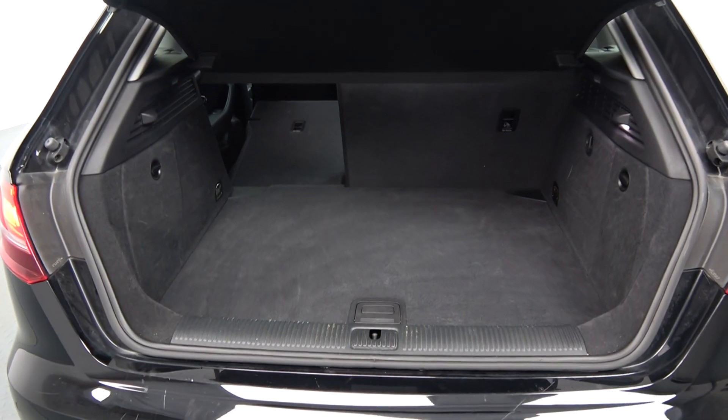With the Audi A3 Sportback, the boot is absolutely spacious. Tucked away, we have your spare wheel should you need it, and finally making our way to the driver's cockpit.